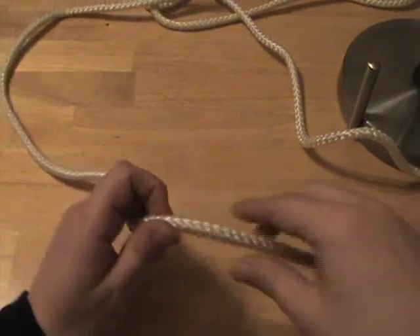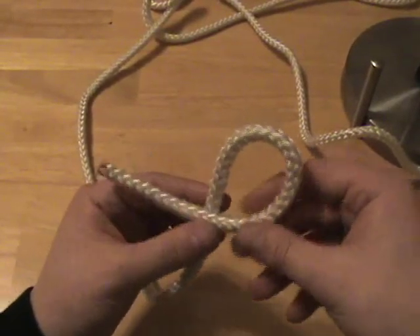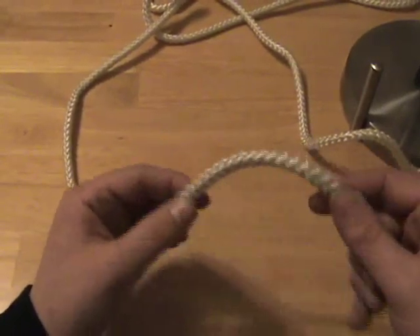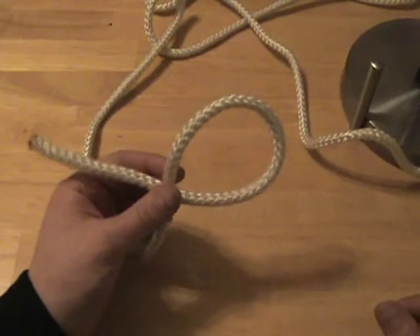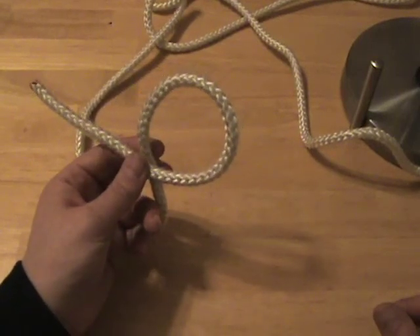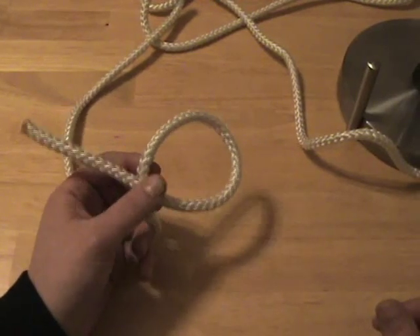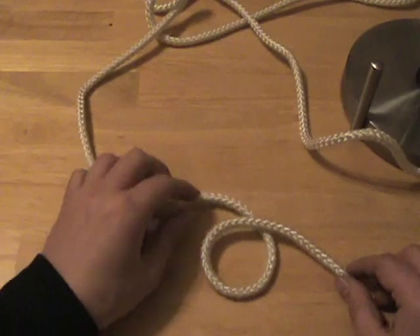Knots work based on the concepts of friction and pressure. When the rope is pressed against itself, its fibers exert friction, and that prevents the rope from moving. If the rope can't move, the knot stays secure. In the case of knots that seize, the friction in the knot is so great that it actually overcomes the tensile strength of the rope, meaning you can no longer untie the knot simply by pulling — you'll have to cut the rope or use a specialized tool like a spike. A seized knot can be very useful because it's so secure, but in wilderness survival we usually don't want one because we need to preserve our rope. I'll be showing you one seizing knot, but only recommend it in very dire situations.